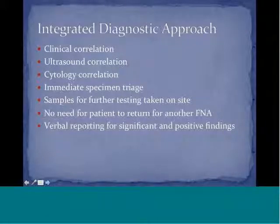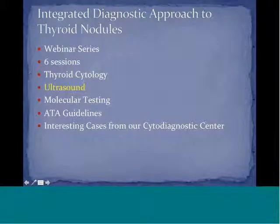The specimen is triaged immediately, so no unsatisfactory or non-diagnostic specimens are seen. Samples can be taken for further testing, and the patient does not need to return for another FNA because all material is obtained on the spot. The referring physicians receive a report verbally for significant and positive findings immediately while the patient is there. For this integrated diagnostic approach, I've developed a webinar series which is going to be six sessions. We've already covered the first session in thyroid cytology last month.